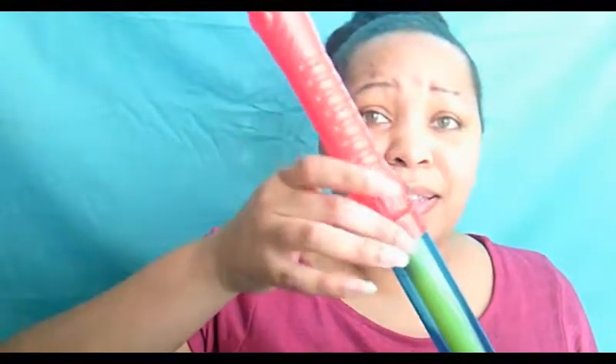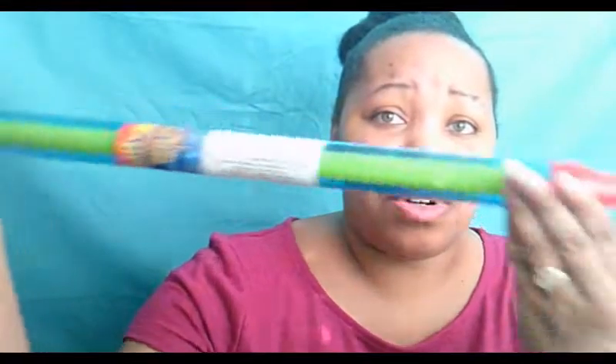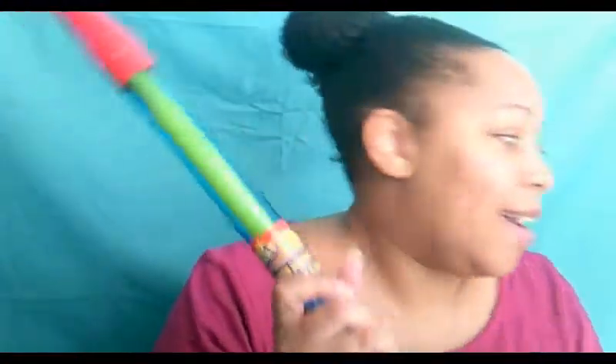This is where I got carried away — I got these water squirters, four of them, so that AJ, my husband, my niece, and I can have some summer fun outside.